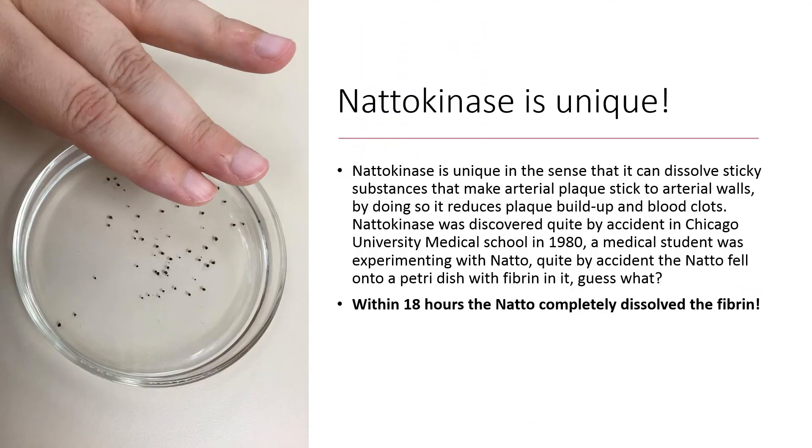Nattokinase is unique in the sense that it can dissolve sticky substances that make arterial plaque stick to arterial walls. By doing so, it reduces plaque buildup and blood clots.